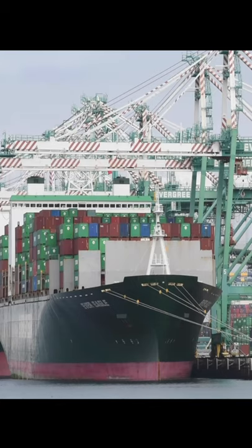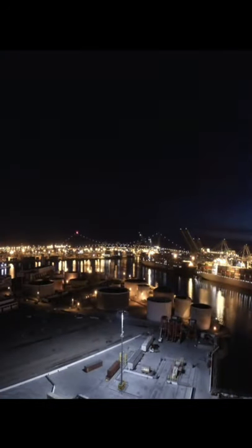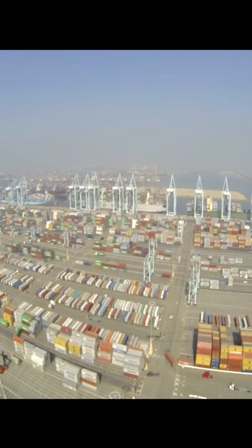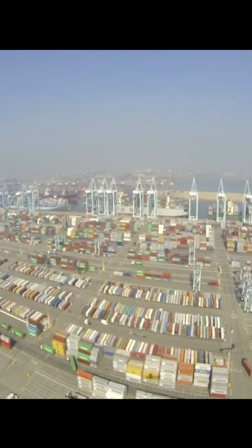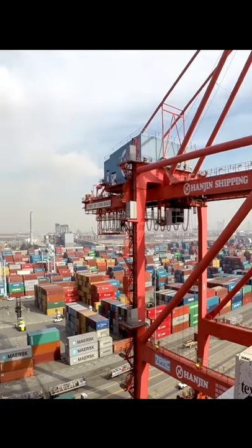The Port of Los Angeles Long Beach is a collaborative effort and a major economic engine of container shipping and bulk liquid resources that come through this port, mainly oil and of course our containerized cargo. The ports of Los Angeles Long Beach encompasses over 60 miles of waterfront and over 14,000 acres.